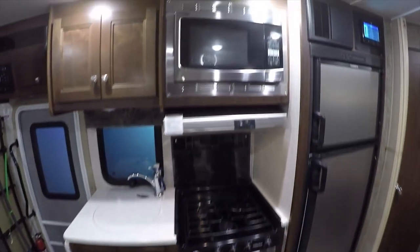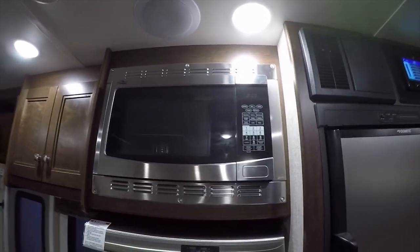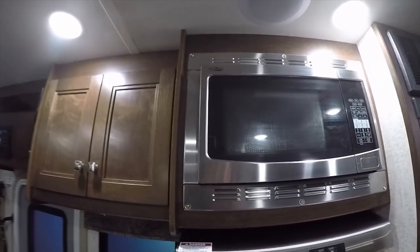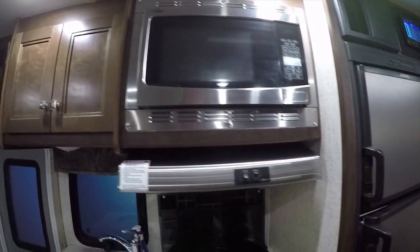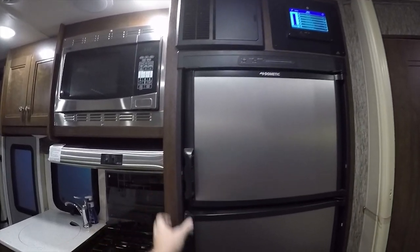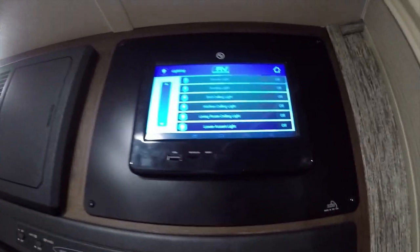Above the oven is a microwave convection oven — it can heat up like a toaster and cook like a microwave, or both simultaneously for faster cooking. Everything is stainless steel: burner top, oven door, and the Hotpoint range. There's also a Dometic refrigerator — a very good brand with lots of room inside.